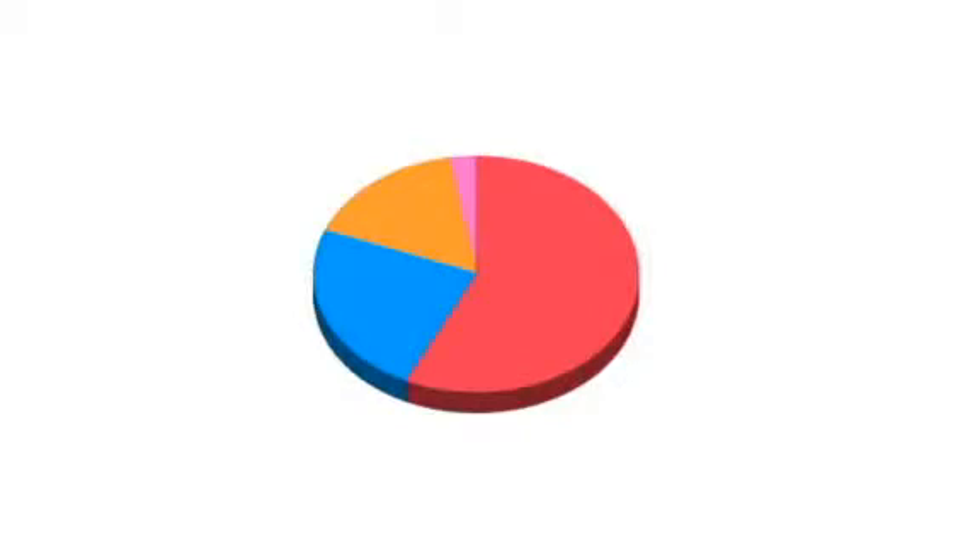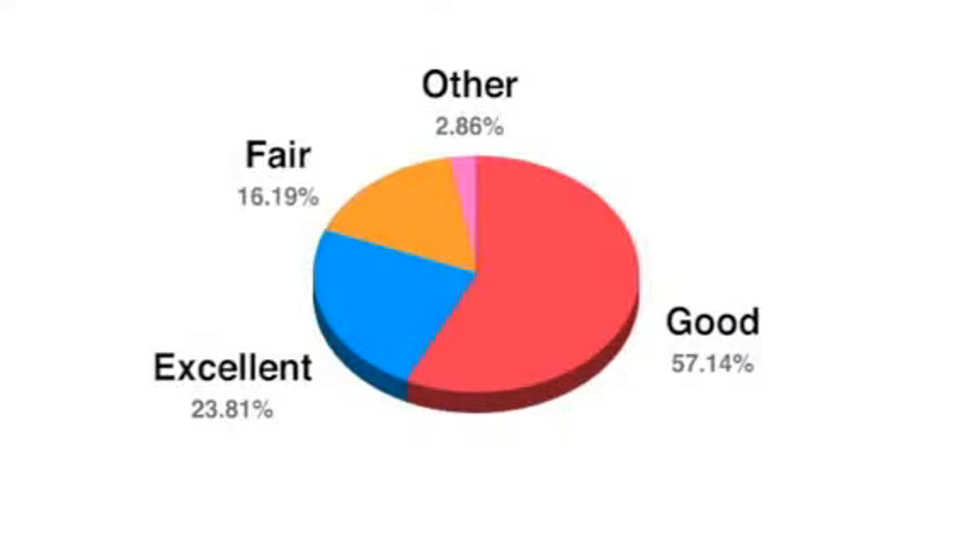Still, despite this apparently increased difficulty of application, more respondents this year report that they have the know-how to implement flow meters. This year 57% said their knowledge of how to apply flow meters is good, while 24% say their knowledge is excellent. In 2009, only 48% said their knowledge was good and only 22% said their knowledge was excellent. Likewise, this year only 16% said their knowledge was fair and only 1.9% said their knowledge was poor — declines from 2009 when 23% said their knowledge was fair and 2% said their knowledge was poor.